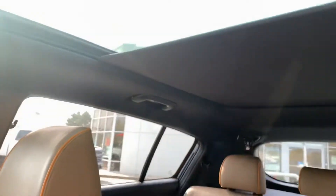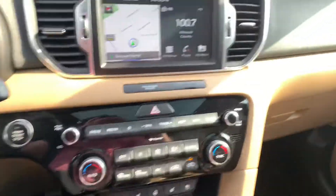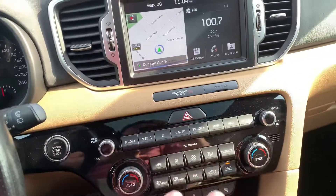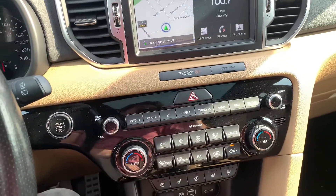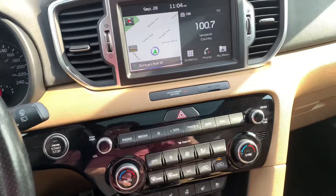We have a full panoramic sunroof for you and your five friends. What I really love about this is that you have dual zone climate controls — I can never decide on a temperature that me and my passenger want to agree on, and this comes equipped with that.